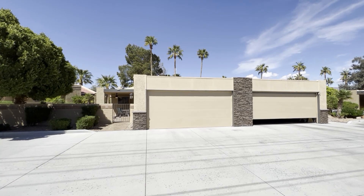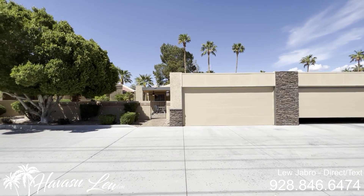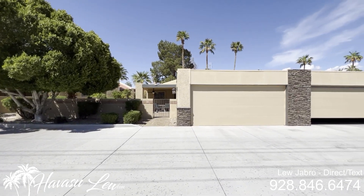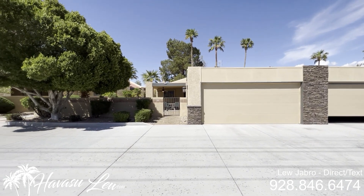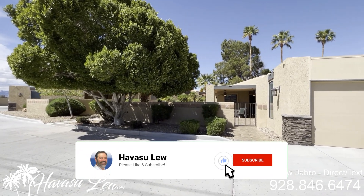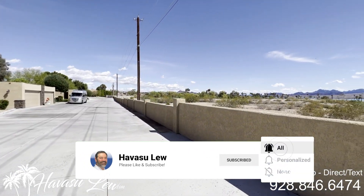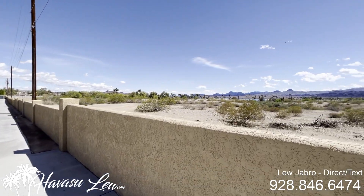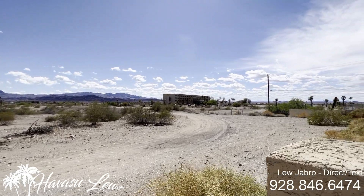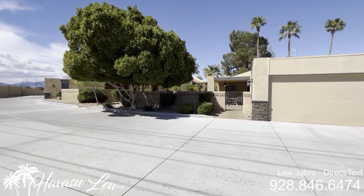All right guys, we're out here at the Isle Side condos. This is the first community you come to on the island once you cross the London Bridge. These very rarely come up — this one's just listed right here. Super popular area, backs right to open desert with a lake shot. Marina's right down the street. Let's go in and check it out.